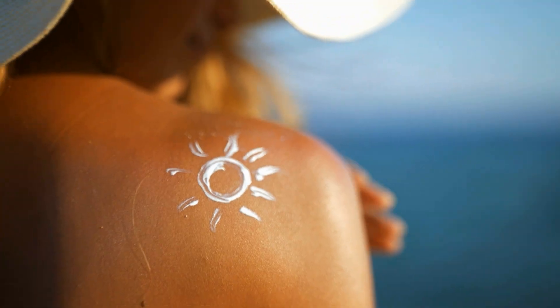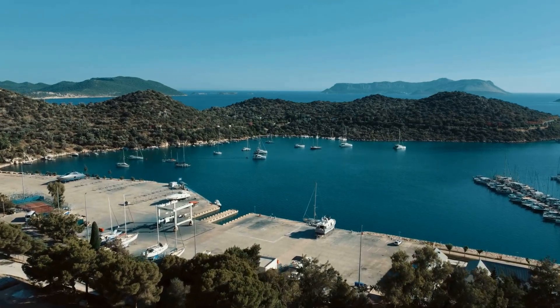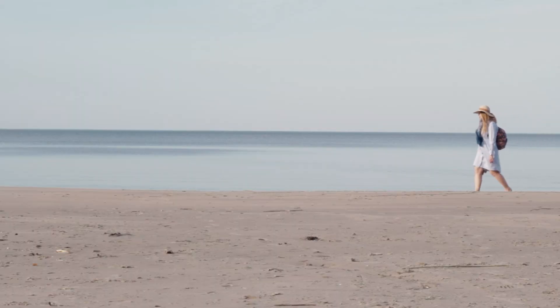Imagine this — you're slathering on your SPF 50 sunscreen, headed out into the blistering sun, thinking you're safe. Now imagine that same sunscreen only gives you an SPF protection of 4. Yeah, that actually happened.